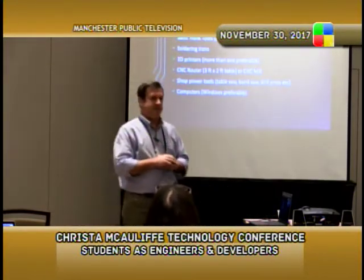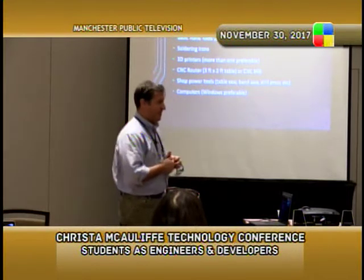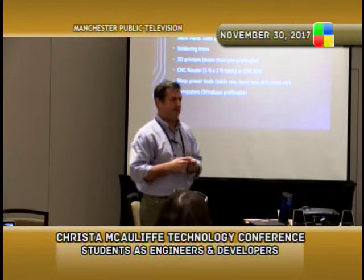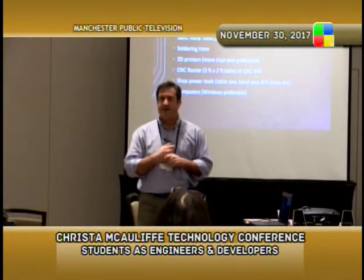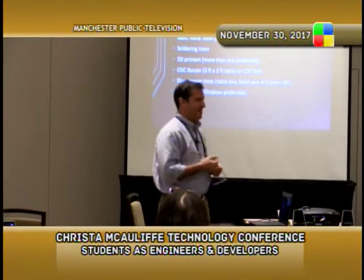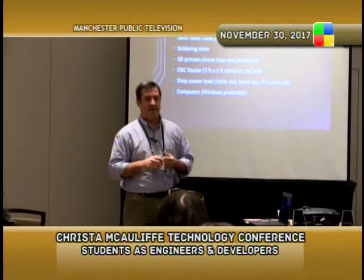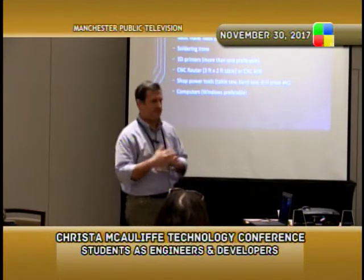The equipment you may need to run a project-based engineering class can start very simply — we started with basic hand tools and a few soldering irons. One thing we had to add relatively quickly was 3D printers; we're up to six right now, constantly running. This year we also added a CNC router — an expensive piece of equipment at about $11,000 — which runs pretty much 24/7. Fortunately our educational foundation gave us a grant for it, so we didn't have to take it out of school funds.